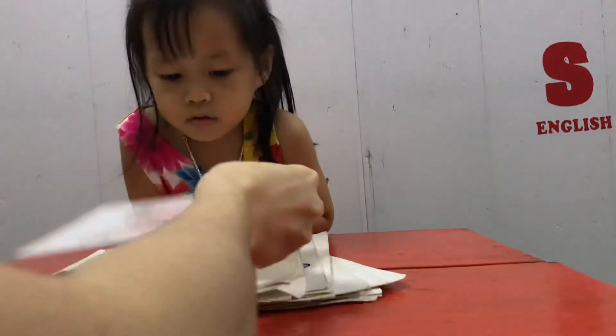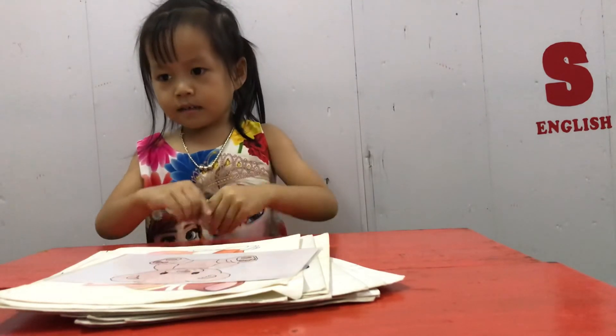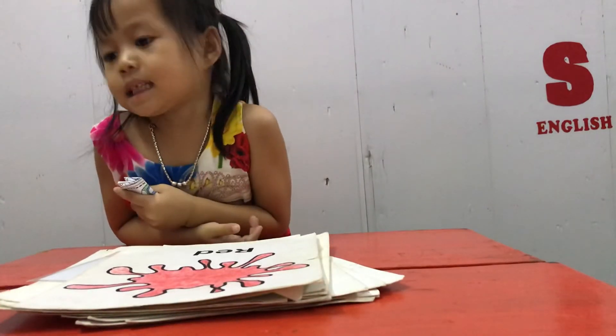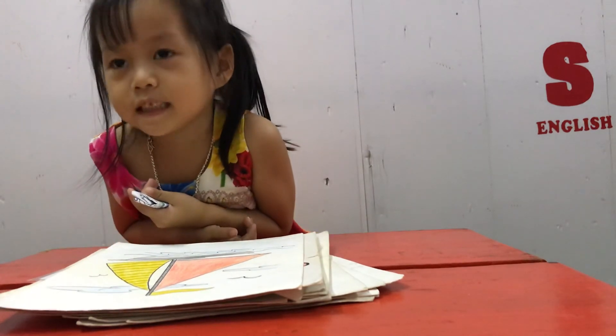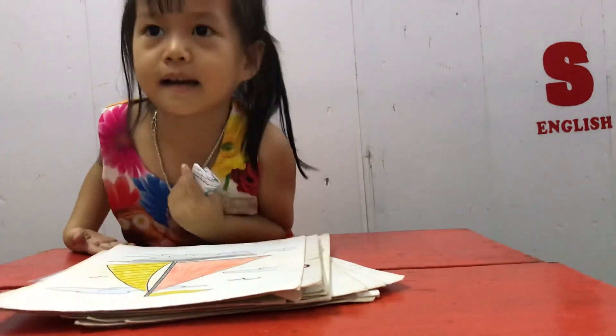Amazing. And what's this? Teddy bear. Teddy bear. Do you like teddy bear? Yes. Yes, I do. Well done. And it's a... Window. Door. Door. Very good. And color? Red. Red. And what's this? And this is the chair. What color is this chair? Yellow. Yellow. Very good. And thank you. And goodbye Monkey.